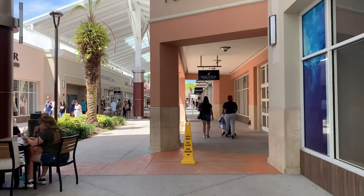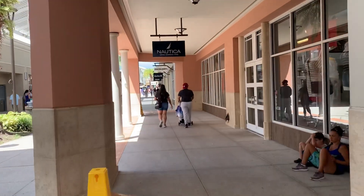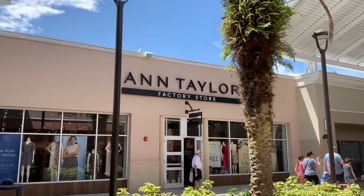I didn't do much filming inside the actual stores because I wasn't sure how interesting that would be, but that's our adventure of the day here.